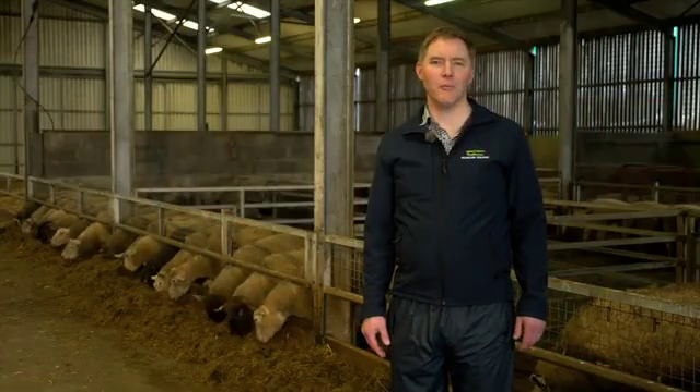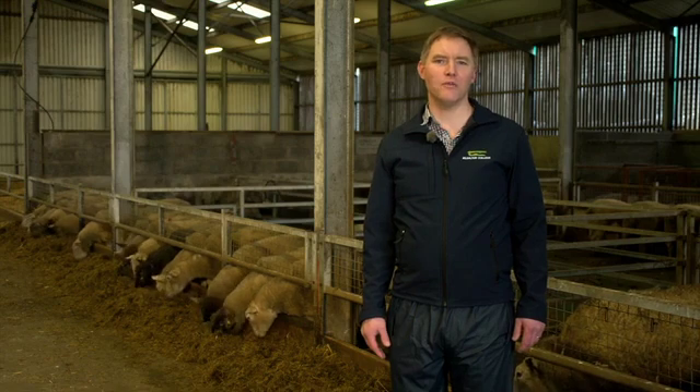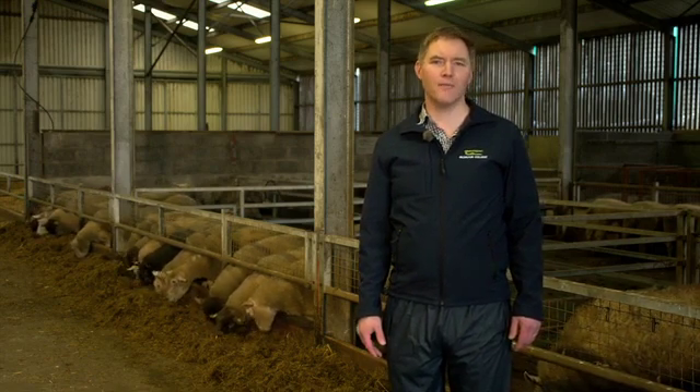Hello, my name is Joe Day and welcome to the Kildartan Sheep Unit. My aim in this recording is to outline to you the factors that can lead to a sustainable production cycle for a mid-season lambing sheep flock. To begin with, we will look at the factors to consider when you sit down to plan out when lambing should occur.